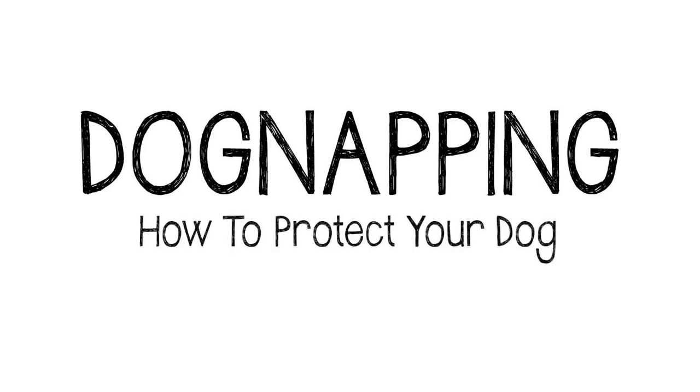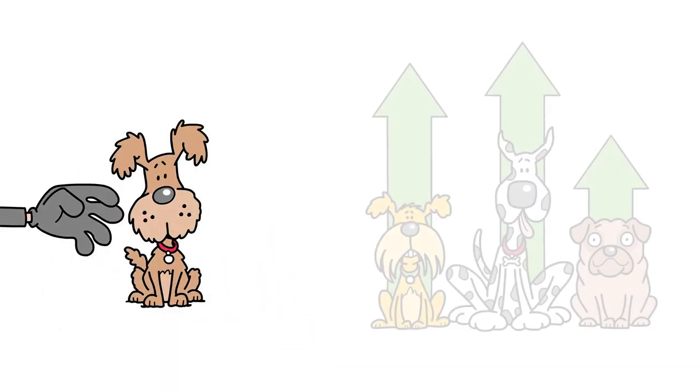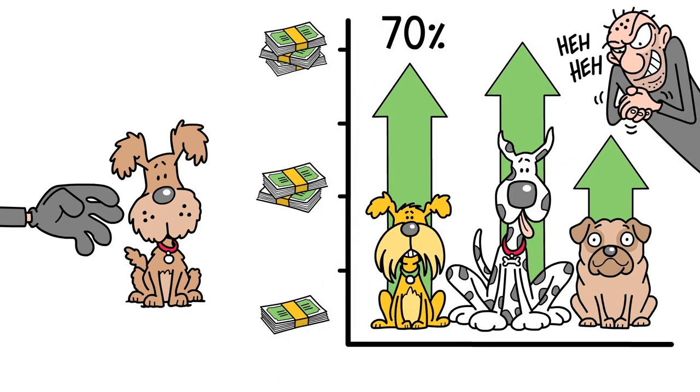Dog napping: how to protect your dog. Dog theft, known as dog napping, is on the rise. An increase in demand for pets has led to some breeds going up in value by as much as 70%, and thieves are trying to cash in.